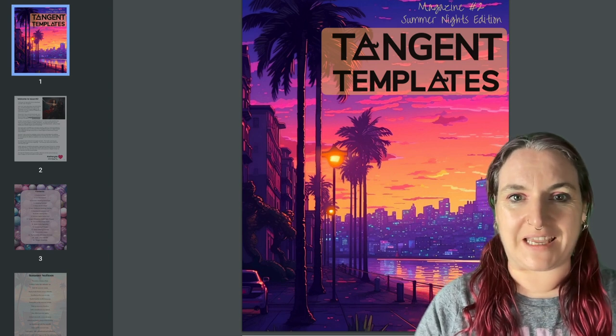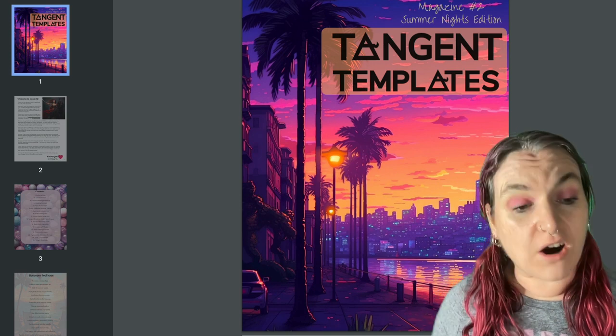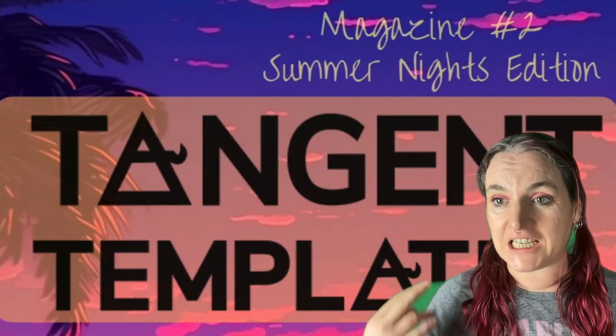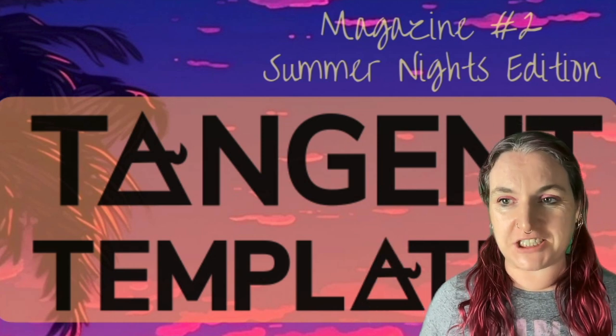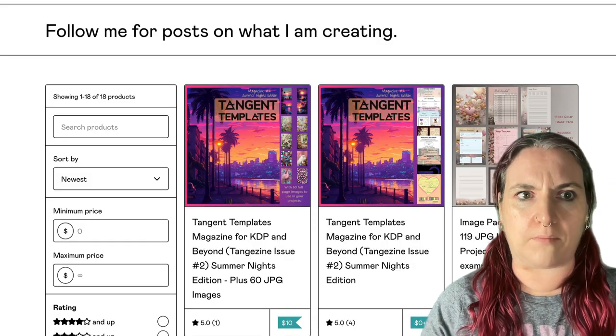Hey guys, how are you doing? It's Catherine and I wanted to make a quick video because we have an awesome announcement today.